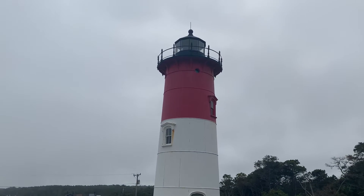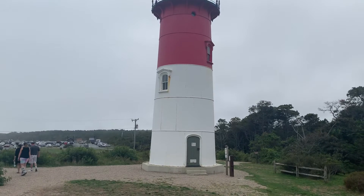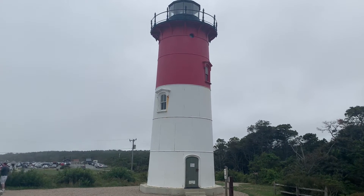Again, gotta show that lighthouse. So beautiful. I love lighthouses. Lighthouses and anchors — absolutely love them.